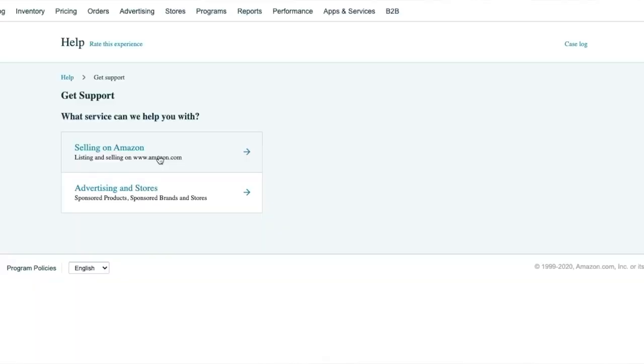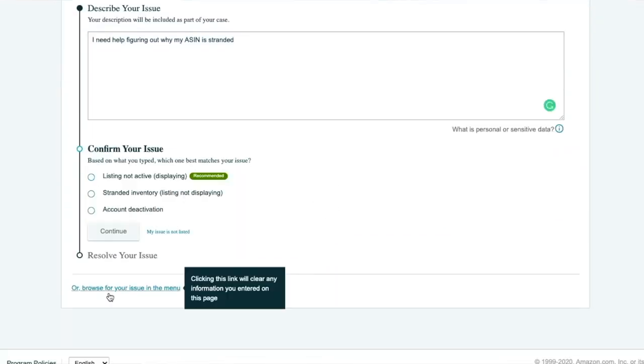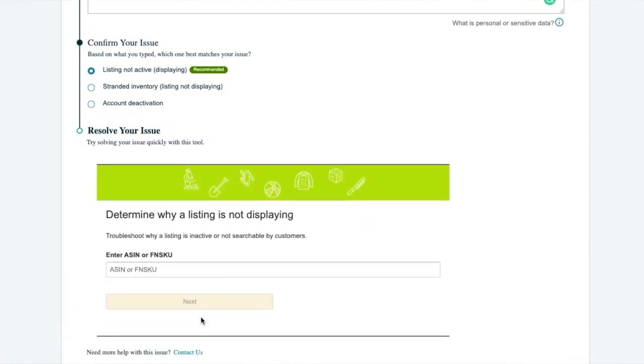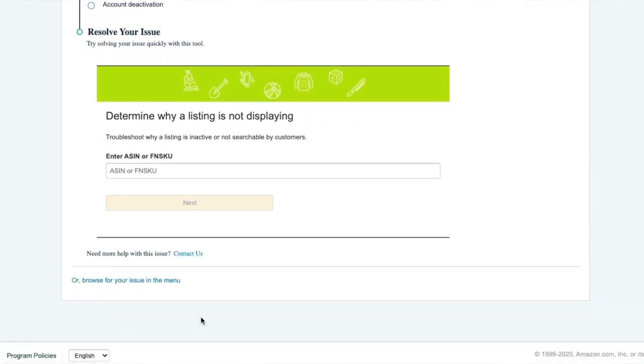Then it opens and asks 'What do you need help with?' I always select 'Selling on Amazon' since I don't do advertising. Then I type in my issue — for example, 'I need help figuring out why my ASIN is stranded.' It reads your words and pops up suggestions asking 'Is this what you need?' If none of those apply, I go ahead and say no, that's not really what it is, and I want to contact them directly to create a ticket.